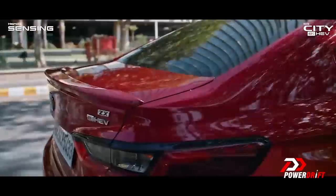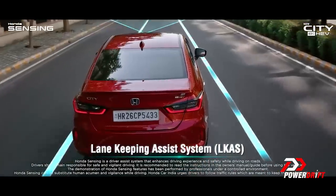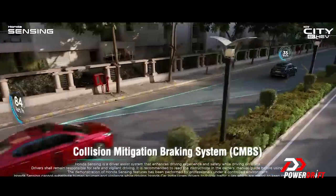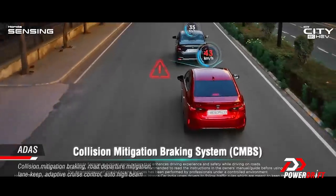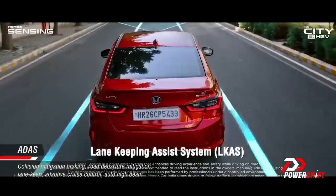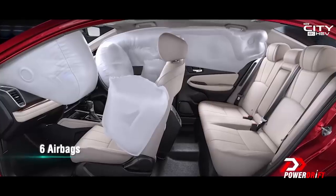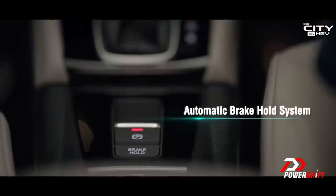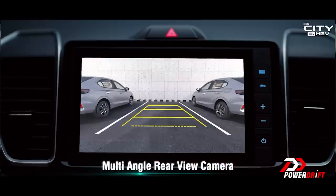Apart from all the tech the Honda City Hybrid packs in, you also get something that is first-in-class: ADAS. You get collision mitigation braking, road departure mitigation, lane keep assist, adaptive cruise control, and auto high beam. It also gets six airbags as standard, so it is a very, very safe package for you and your family.